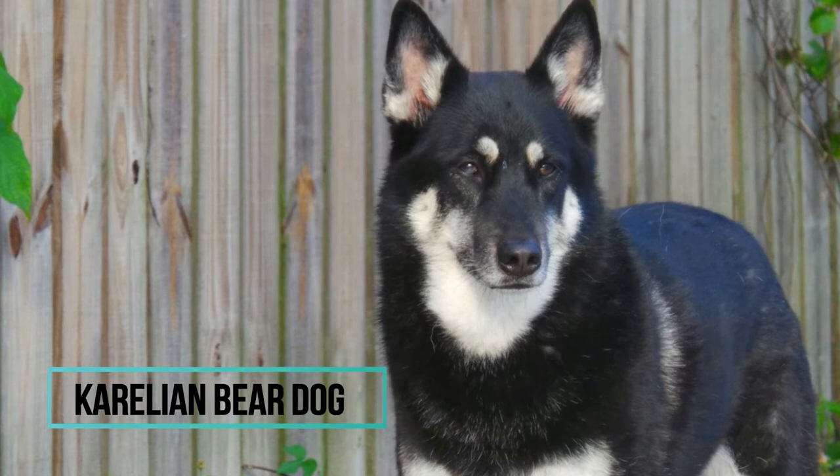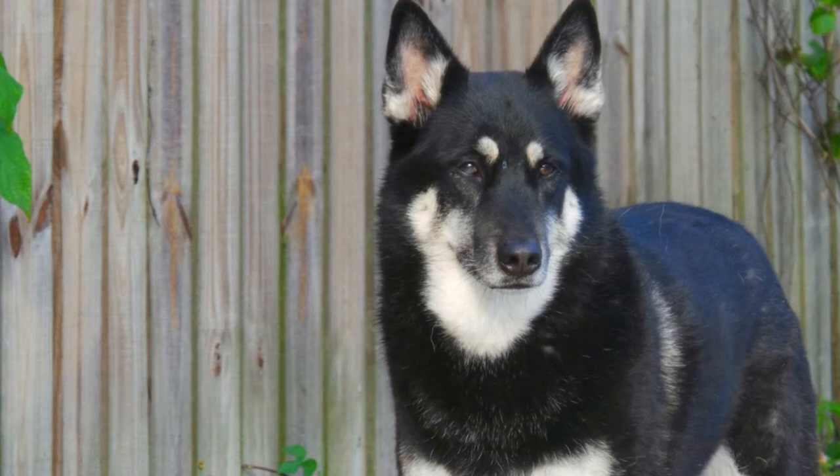Number 3: Karelian Bear Dog. This is a Nordic hunting dog from Karelia. He was used for hunting squirrels, wolves, moose, and of course brown bears, which is his specialty. He can hunt and offer protection against a bear — which might sound crazy because he looks very cuddly — but he's very intelligent and independent, and often aggressive towards strange dogs.